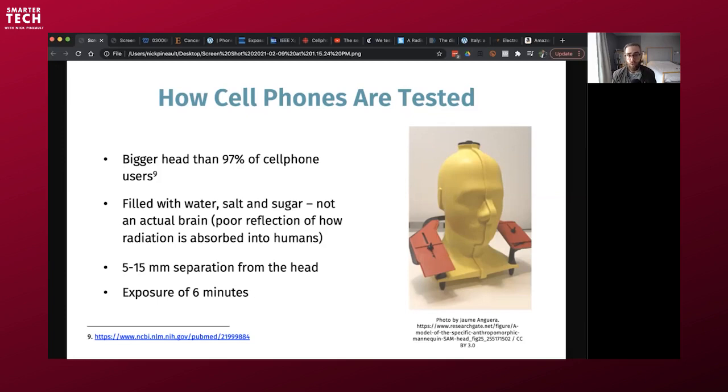It's deemed safe if the temperature doesn't go up more than one degree Celsius. But water, salt, and sugar is a very poor reflection of how radiation is absorbed into actual humans, because you've got a skull, blood, different tissues — each with different degrees of absorption depending on tissue impedance. Many researchers have argued that this model is completely broken.